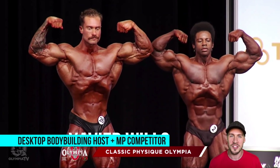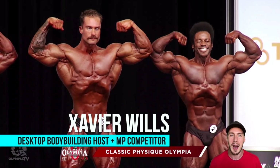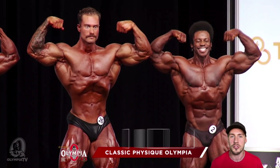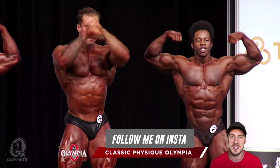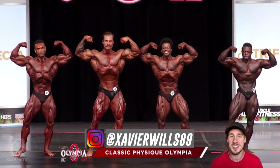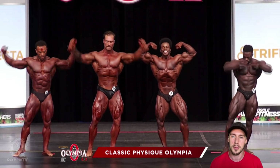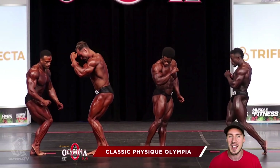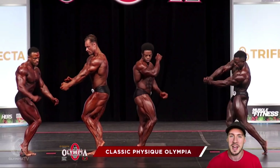What's up Desktoppers, Xavier Wolves here for Desktop Bodybuilding and we are back with another video. Today I'm wrapping up reviewing and giving the results from the 2020 Classic Physique Mr. Olympia where Chris Bumstead came out on top, won his second Classic Physique Olympia title, tying Breon Ansley on two titles. So let's get straight into it — I'm going to go from 10th down to 1st and highlight each competitor as I go.